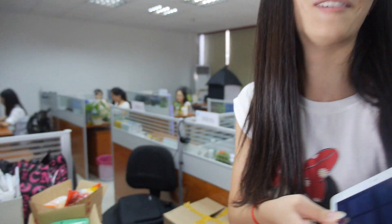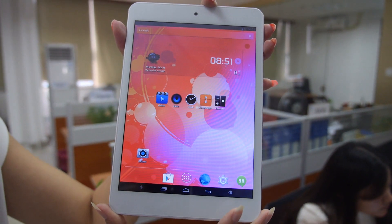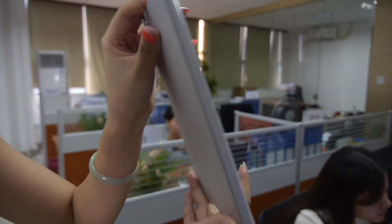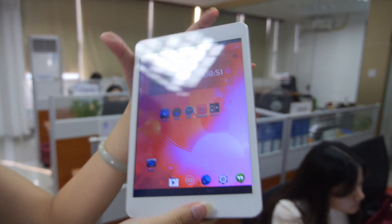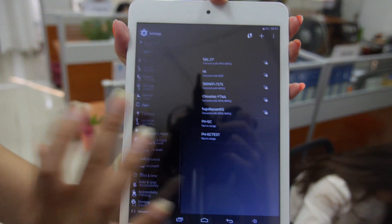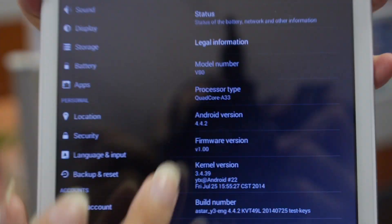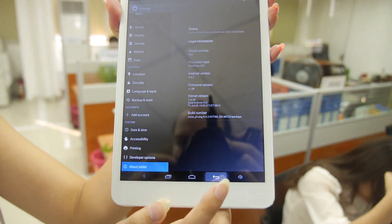This one is 7.85 inches. Here we can see the nice design and how thin it is — 6.5 millimeters. It runs Android 4.4.2.